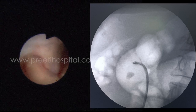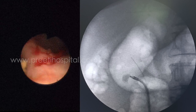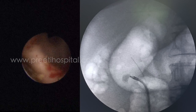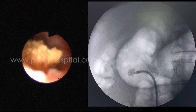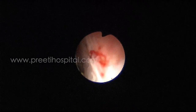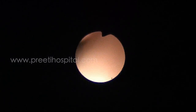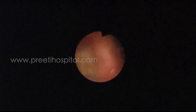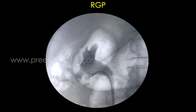We initially attempted RIRS, but felt the stone would be difficult to reach due to its anterior medial impacted position — it almost behaves like a diverticular stone, with only the tip visible anteriorly. Basketing was attempted but was not possible. At that stage, puncture under vision with a guide wire might have been better. However, by the time we decided to change position from RIRS, some redness had appeared in the flexible scope, so we proceeded with supine PCNL and again attempted basketing, which also failed.